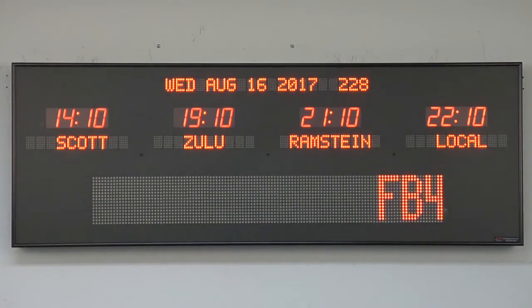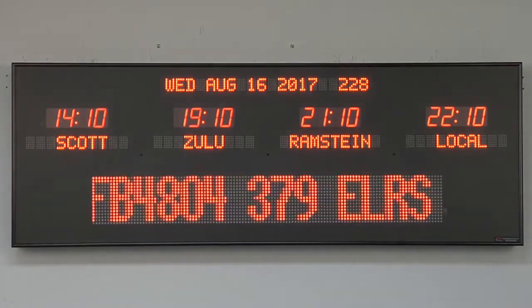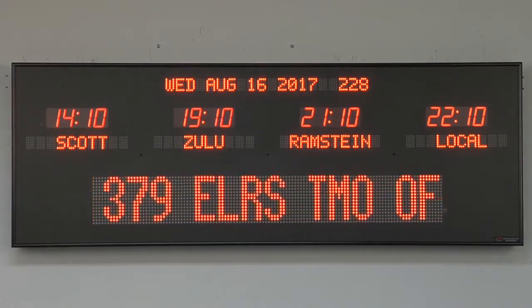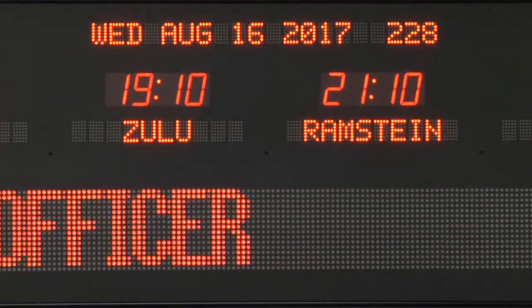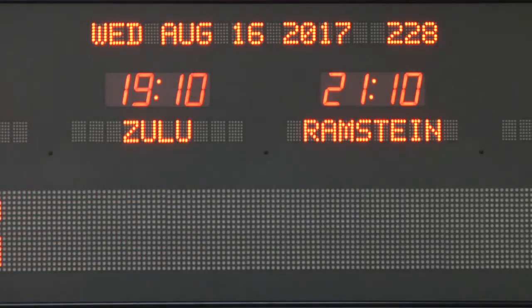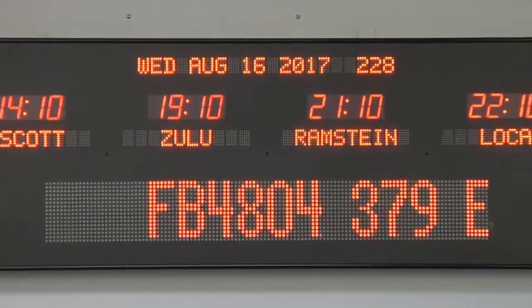BRG Precision Products is proud to show you our 6789D2 time zone clock. This 4-zone time zone clock features 1.8 inch bar segment LEDs for the time, 1.2 inch 20-character dot matrix LEDs for the date, and 1.2 inch dot matrix LEDs for the zone labels.